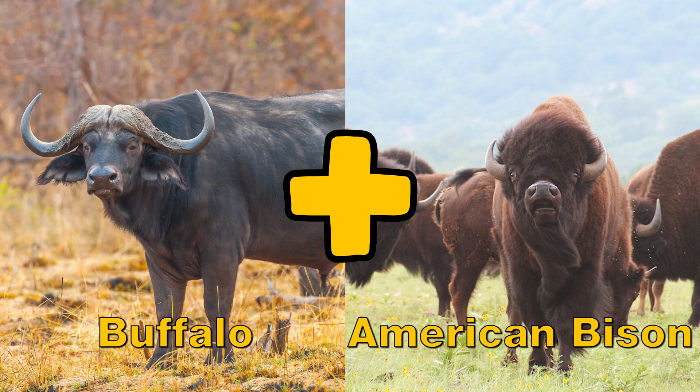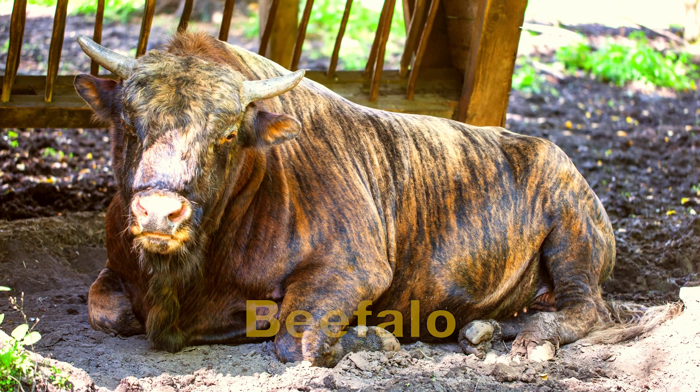A domesticated buffalo and a female American bison together create the beefalo.